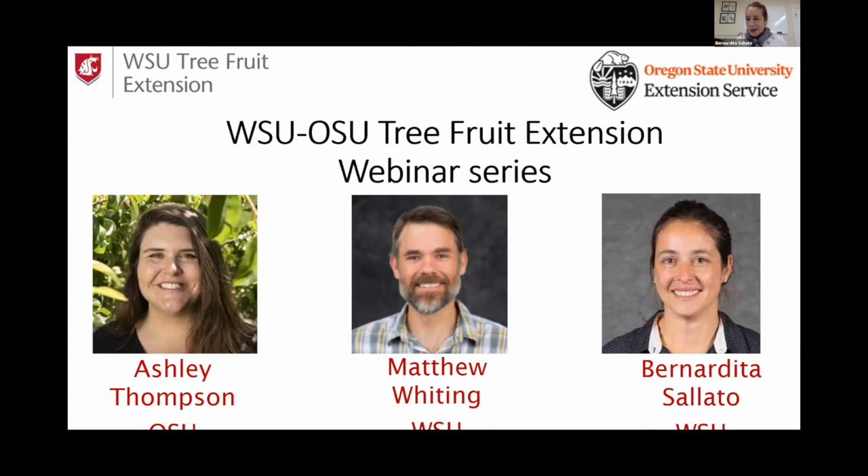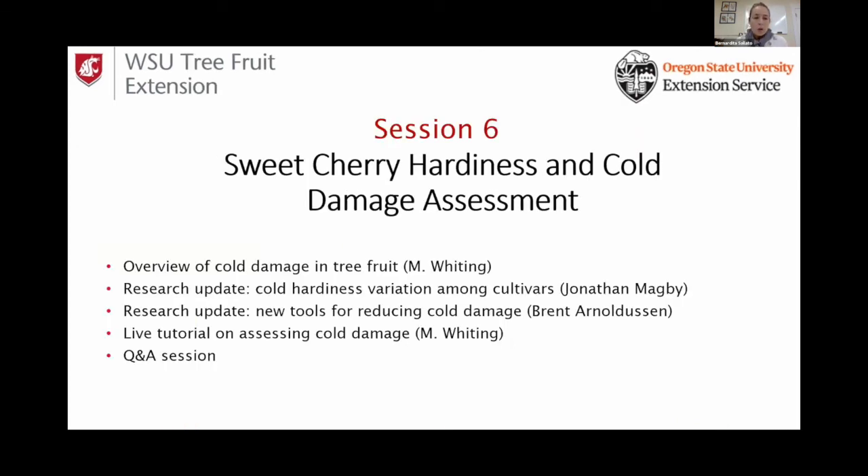Welcome everybody to our WSU OSU Tree Fruit Extension Webinar Series. I'm Bernardita Celato, Tree Fruit Extension Specialist at WSU, and on behalf of my co-host Ashley Thompson, Extension Specialist at Oregon State University, and Matthew Whiting, also from Washington State University, we are very pleased to welcome you to our sixth session about Sweet Cherry Hardiness and Cold Damage Assessment.